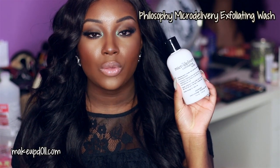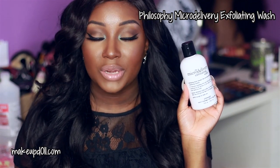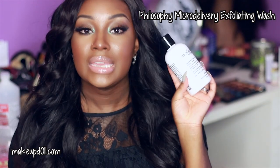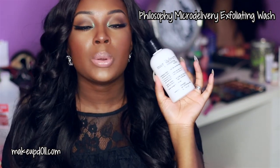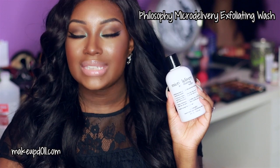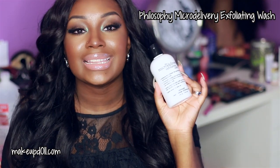Another staple exfoliating cleanser for me is the Micro Delivery Exfoliating Wash from Philosophy. I actually just picked up another one — they had it on sale at Ulta during their 21 Days of Beauty, so I got it for about $15, which was like $9 to $12 off. I love this cleanser because it's gentle enough to use every day but also exfoliates at the same time. It leaves your skin very smooth and gradually brings new skin to the surface, though it is a light exfoliator.